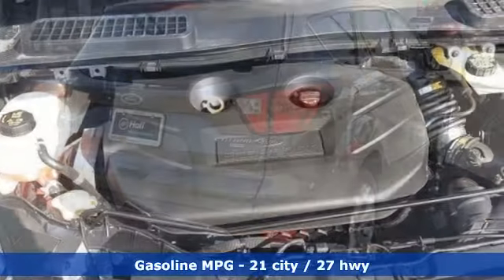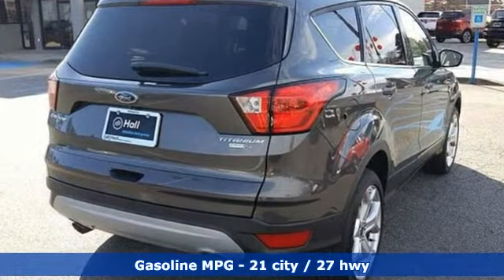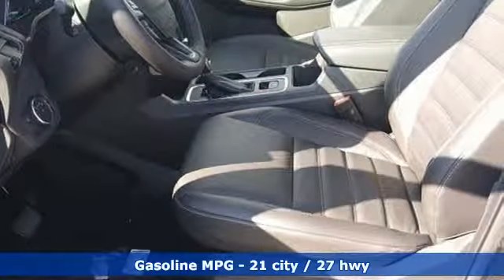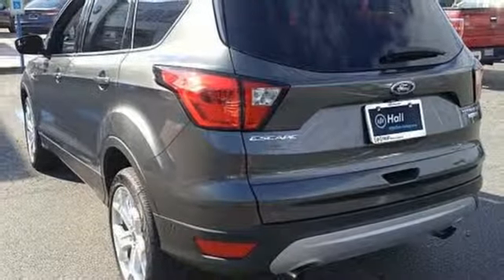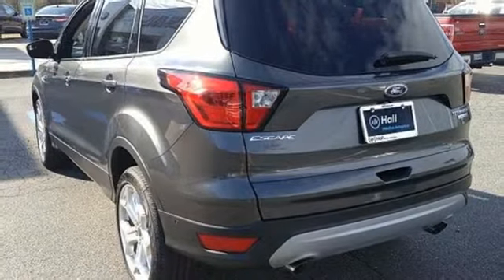Integrated navigation system with voice activation. Power heated mirrors. Front heated leather bucket seats. Automatic parking sensors. Doors and push button start proximity key. Dual zone climate control.